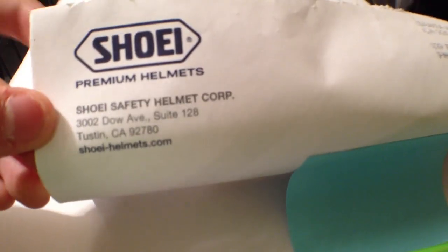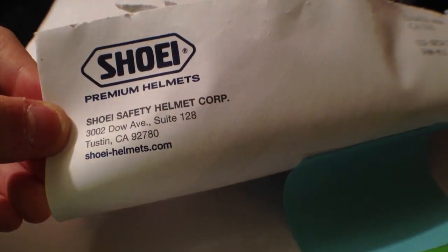Hey guys, today's free sticker video is from Shoeye Premium Helmets. So this is what it looks like. Here's their logo. Shoeye, address, and then the back.